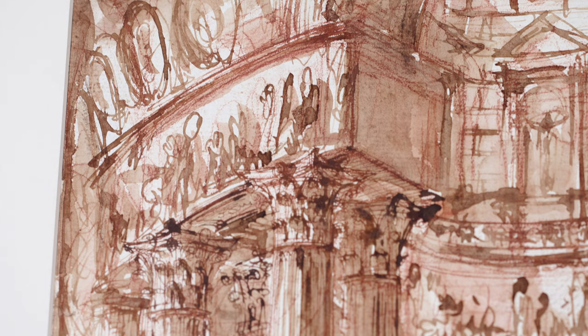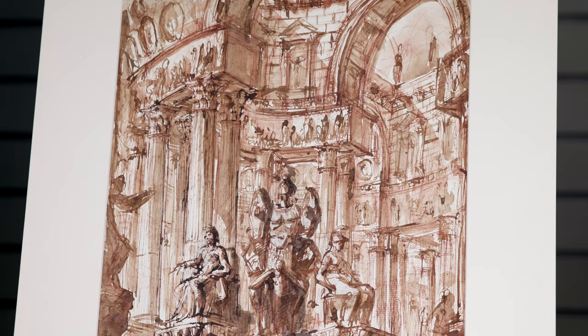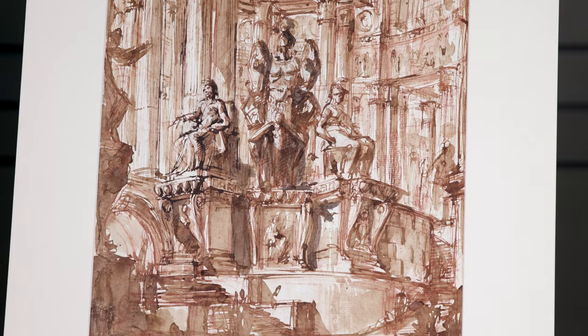Was Piranesi delirious when he drew such visions? Some contemporaries thought he was a madman. I would rather call him an eccentric who had an unsurpassed talent to use classical architecture to express his subjectivity.